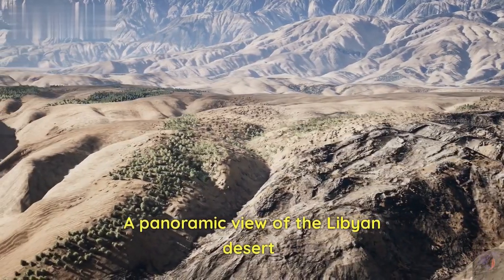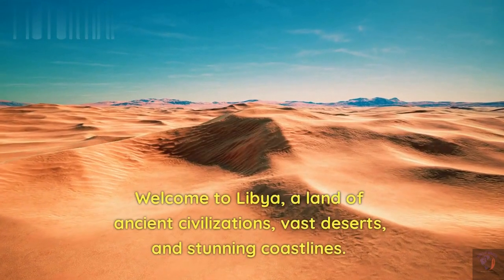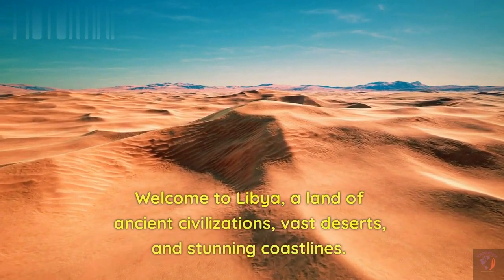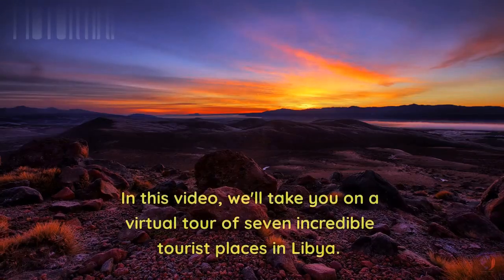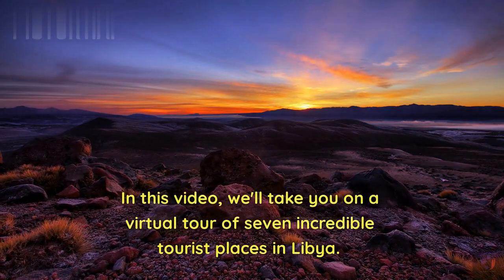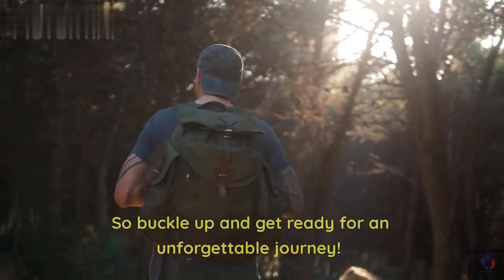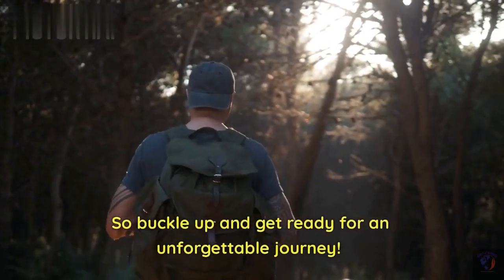A panoramic view of the Libyan desert. Welcome to Libya, a land of ancient civilizations, vast deserts, and stunning coastlines. In this video, we'll take you on a virtual tour of seven incredible tourist places in Libya. So buckle up and get ready for an unforgettable journey.